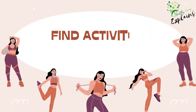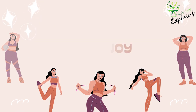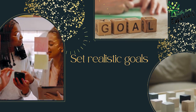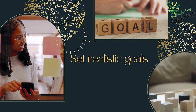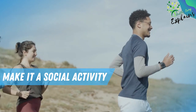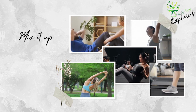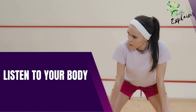Here are some tips to help you stay active. Find activities you enjoy — you're more likely to stick to an exercise routine if you genuinely enjoy the activity. Try various forms of exercise such as walking, jogging, swimming, or dancing. Set realistic goals: start with small, achievable goals and gradually increase the intensity and duration of your workouts. Make it a social activity by exercising with friends or family. Mix cardio, strength training, and flexibility exercises to keep workouts varied. Listen to your body — rest when needed and avoid pushing yourself too hard.